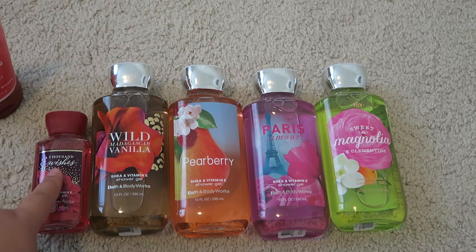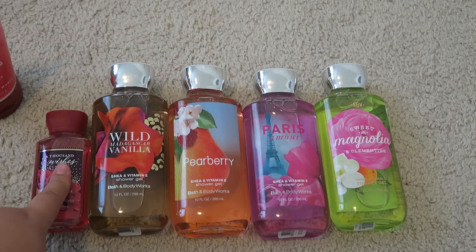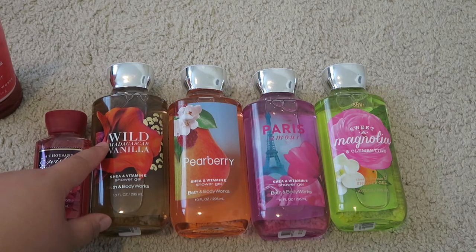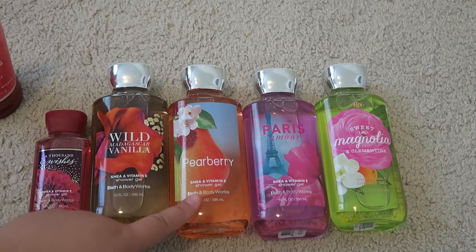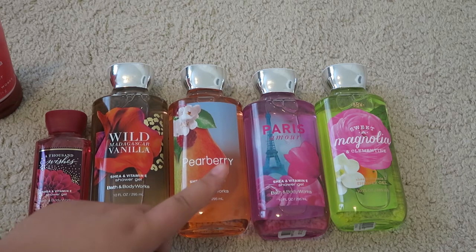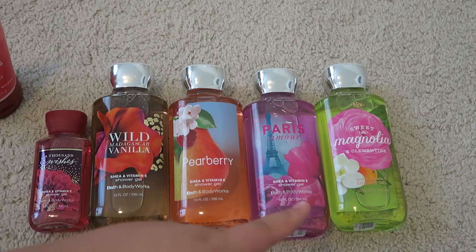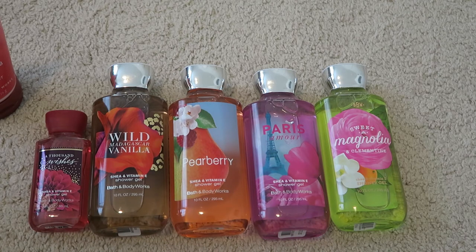I have a travel size of A Thousand Wishes, which will definitely be used when we travel to Pennsylvania. I have Wild Madagascar Vanilla, which is a discontinued scent but one of my favorites. Pear Berry is a new scent to my collection but it smells delightful. I have Paris Amour, which is a very romantic, beautiful scent. And I also have Sweet Magnolia and Clementine, also one of my favorites and perfect for the springtime.